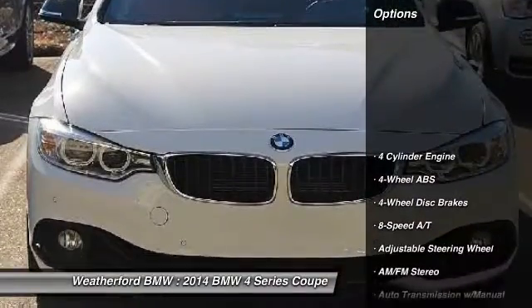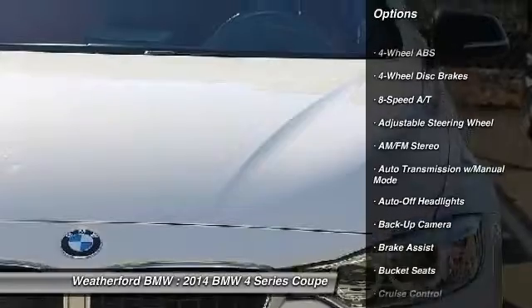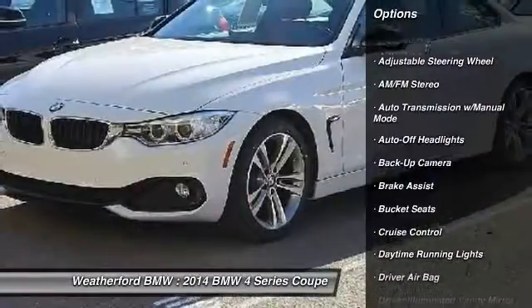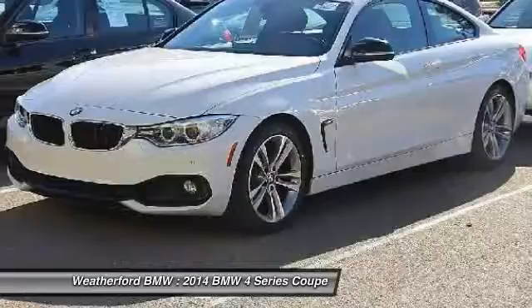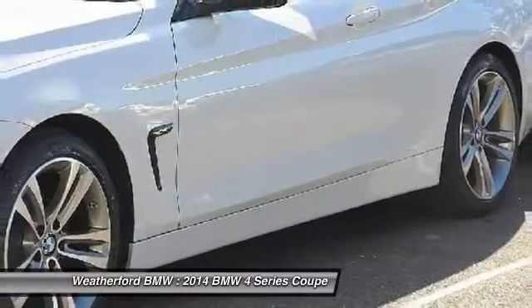Here are some of this vehicle's great options: backup camera, power passenger seat, navigation system, keyless entry, leather-wrapped steering wheel, power steering, adjustable steering wheel, driver airbag, driver lumbar, and four-wheel ABS.